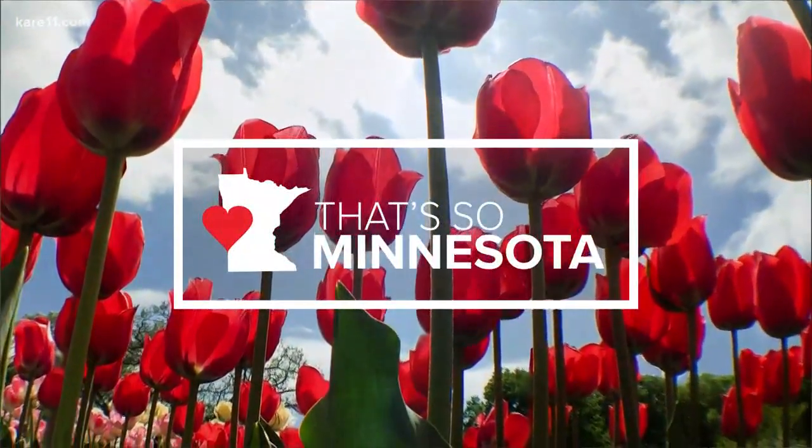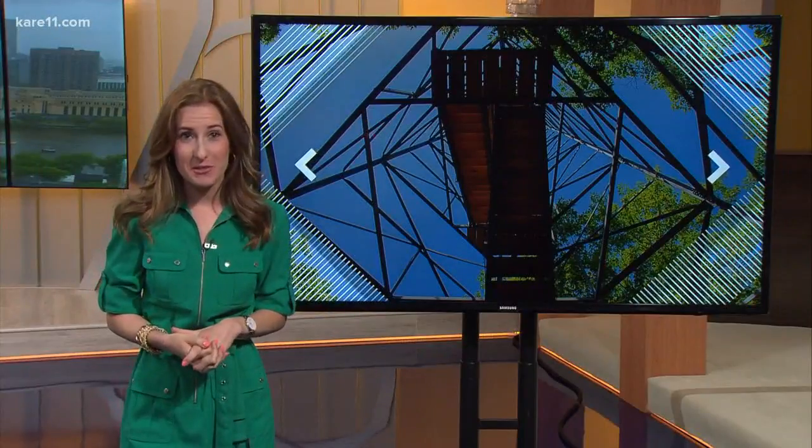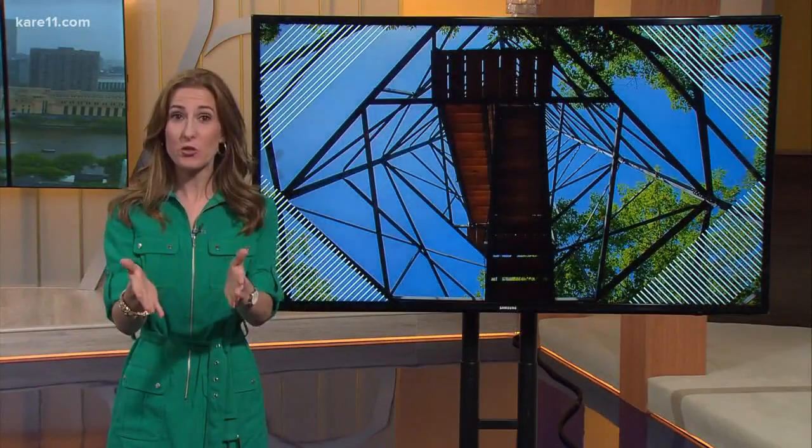I have to admit, for this week's Photo Stop, I abandoned my own rule and did not use a viewer suggestion this time. I know, shame on me, but it's with good reason.